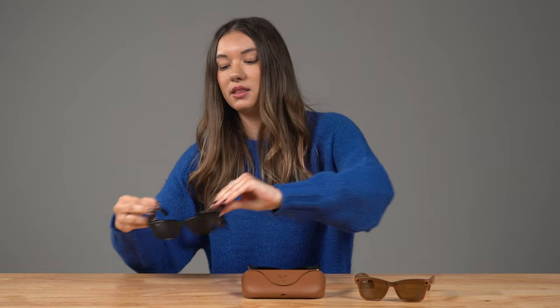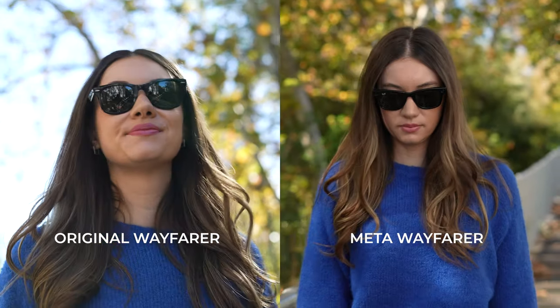As for sizing, the Meta Wayfarer comes in two sizes: a 50 and a 53. And if you're wondering if the tech makes these glasses extra bulky or heavier than a standard pair, they're actually pretty comparable. I'll try on the original Wayfarer in the 50 millimeter, and then compare it with the Meta Wayfarer also in the 50 millimeter. They feel pretty lightweight, pretty comparable to the original. You can see they have a little bit of a shallower lens height, but other than that, not too much of a difference.